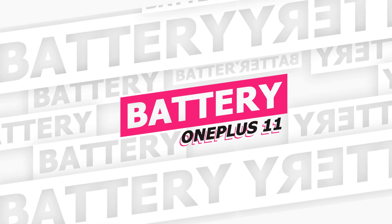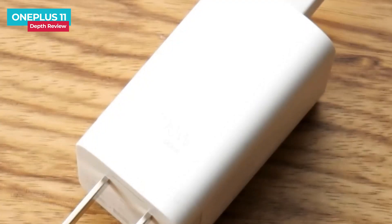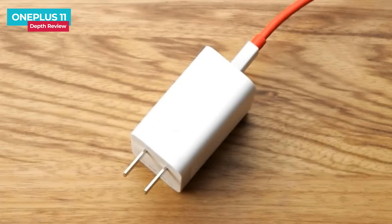The OnePlus 11 uses a 100-watt flash charging combined with a 5000mAh large battery. It can be charged to 50% in just 10 minutes and to 100% in 25 minutes. The battery life is twice that of the industry average. While charging fast, it also guarantees long battery life — still durable after four years of normal use. So there is no need to worry about battery life.